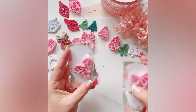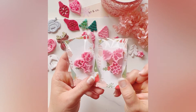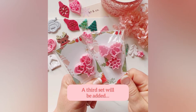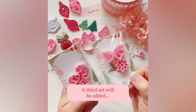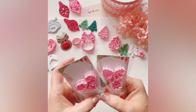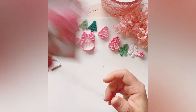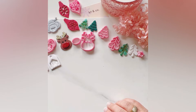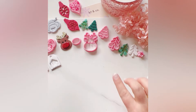Stud cutters are back again — the same as last year, there are two sets: the star set and the holly set, which come with three shapes each. They're really great for preparing your stud packs for Christmas. There'll be one more stud set coming out, but that won't be until quite a bit later.